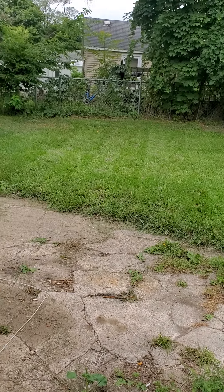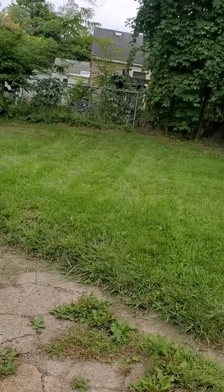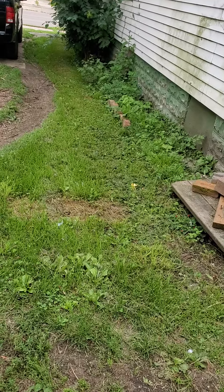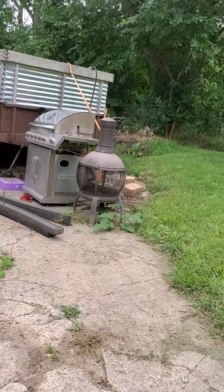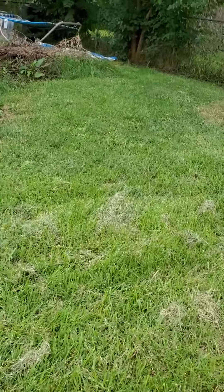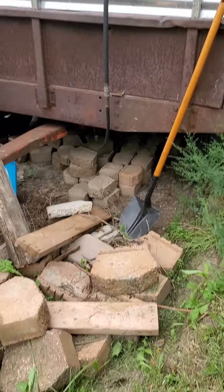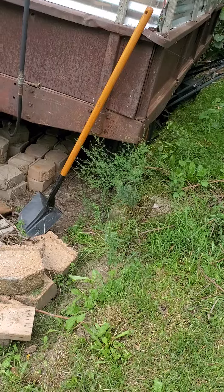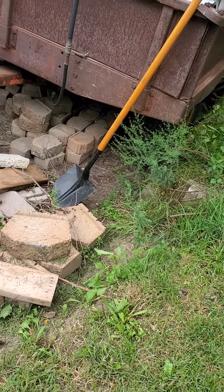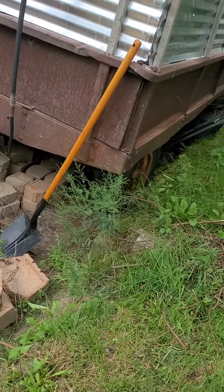I was out here in the backyard, as you can see, and I was going to put some more pavers down there — you can barely see them, they're the really small ones. But I didn't get that far, and based on my shoes and the path of destruction I'll call it, I can't get down there.